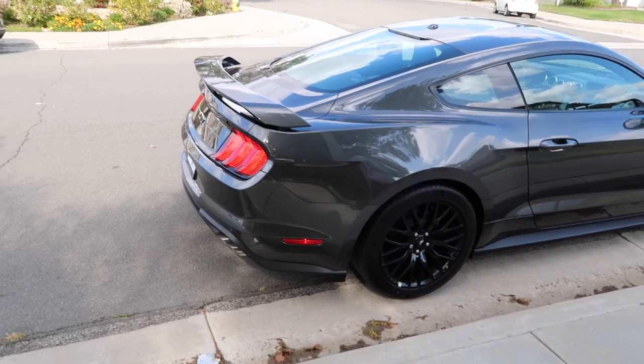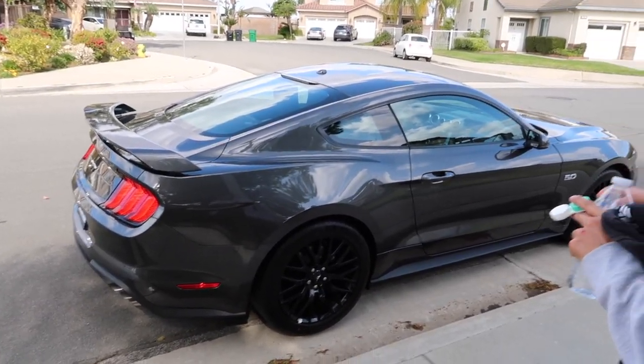It's a stock exhaust right now, but he's gonna be doing some modifications to it soon. Right, Gilbert?